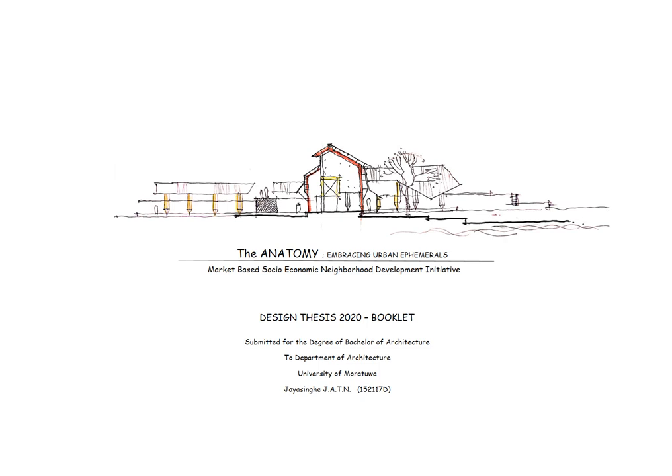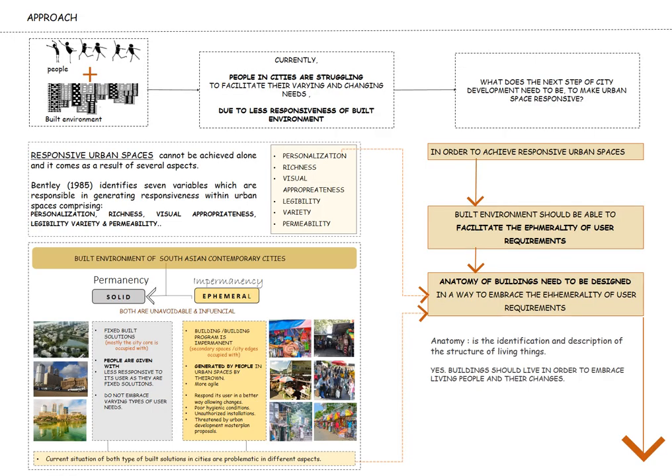The anatomy embracing urban ephemerals: a market-based socio-economic neighborhood development initiative. Based on final year research on urban ephemerals and the built environment, this design thesis comes as an attempt to extend that research into an architectural intervention within a local context. Architecture, urban design, and city planning historically endeavor towards permanence, but nowadays cities are no more steady — they are ephemeral.